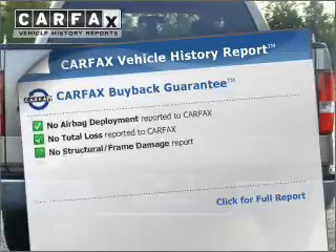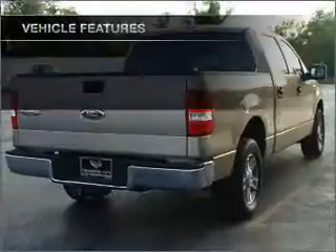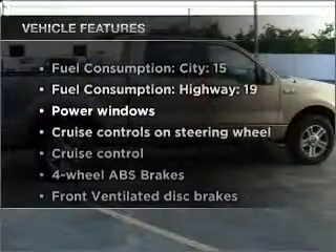Know the history on this ride and greatly reduce your buying risk with the included Carfax Vehicle History Report. Plus, enjoy these notable features that are included in this ride.